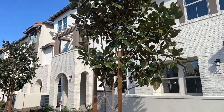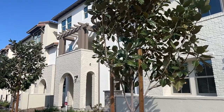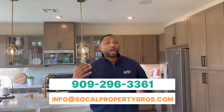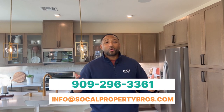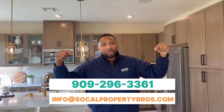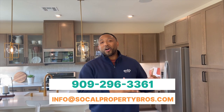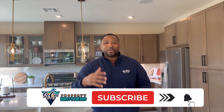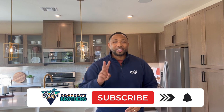These homes are not going to last long, especially being priced from the low to high $600s. Thank you guys for tuning in. Send us a call, text, or email if you have any other questions — or screenshot the number below. We are the ones who answer the calls, texts, and emails. Enjoyed having you — can't wait to see you on the next video. Property Brothers out.